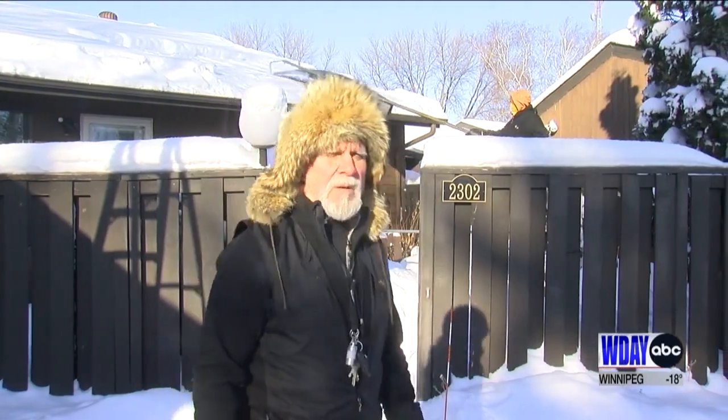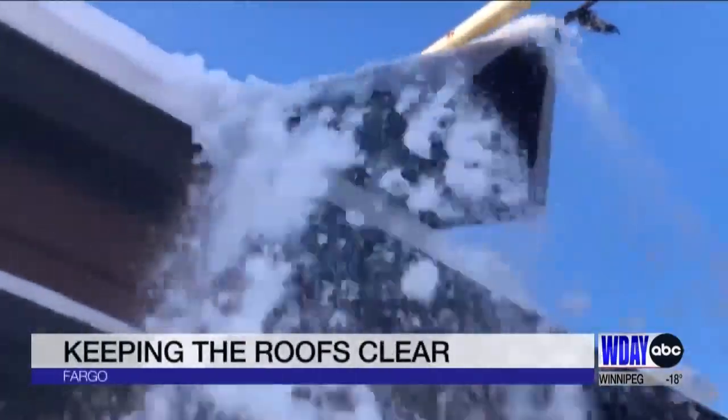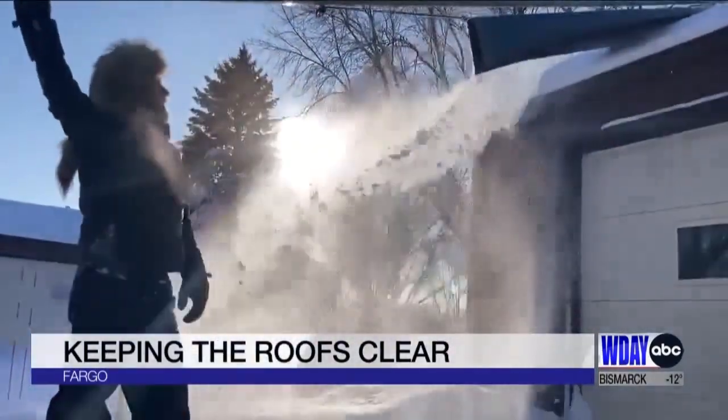We're just right now getting some of this snow off — we've got so much weight up there. Mark Nelson and his crew do this for a living, and after last week's storm, business is picking up. When asked what grade he would give Fargo for snow roof maintenance so far, he said: a D, D-minus.